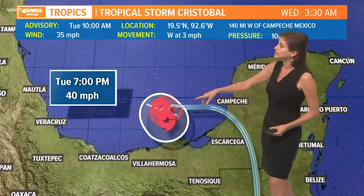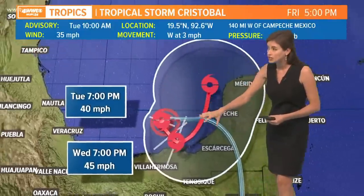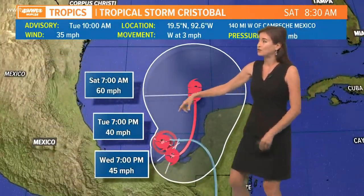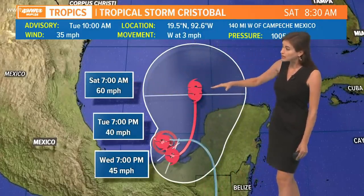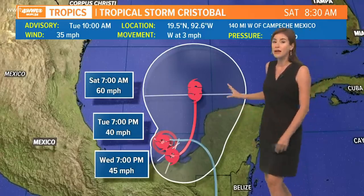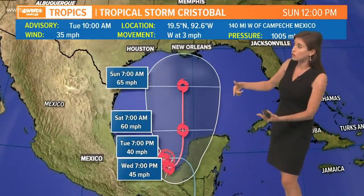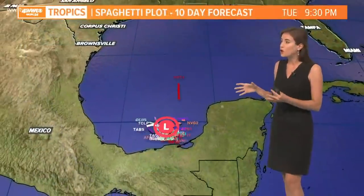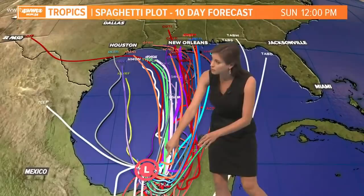It may stay somewhat messy as we head into the next couple of days. We're seeing it get close to land here, probably just hovering and lingering in the same general area. I want to stress it may not be until Saturday that this thing makes it north of the Yucatan Peninsula, or maybe somewhere near the Yucatan Peninsula, perhaps a bit farther to the west, and gets out over the southern or central Gulf of Mexico before continuing its track toward the Gulf Coast. There's still a lot of uncertainty — it does look like it may meander in that same spot for a while.